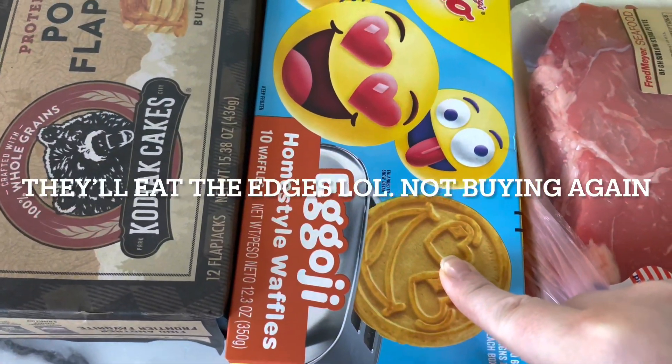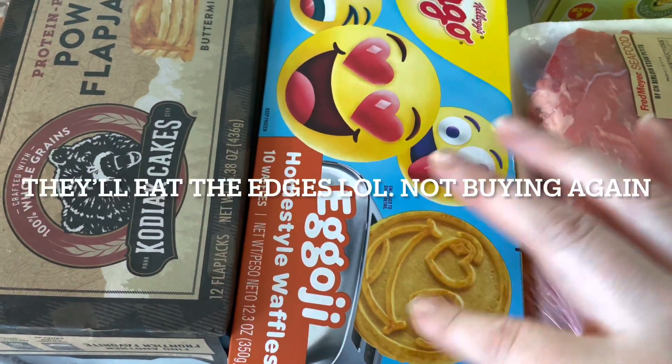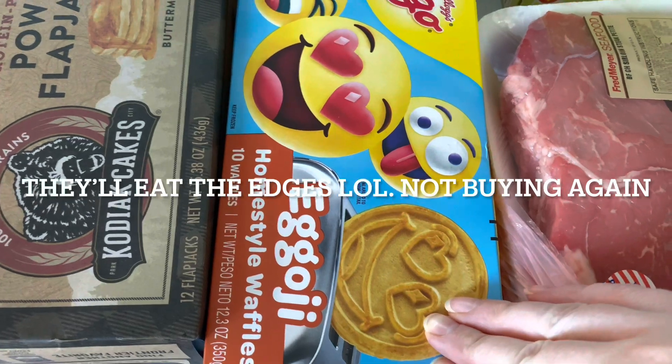Usually when I get them some kind of novel thing with a face, they don't eat it because they don't want to eat the face. We'll see if they eat it this time.